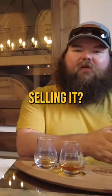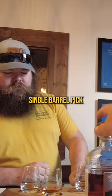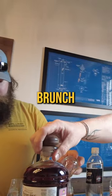Yeah, that's where I'm going. I'm selling it. They're number one for sure. I like that — this is our new single barrel pick. Freaking fantastic. It's a bourbon barrel called Brunch.